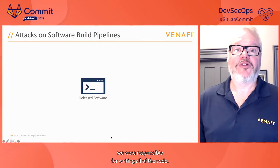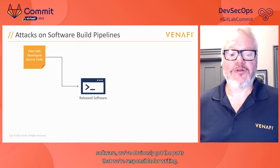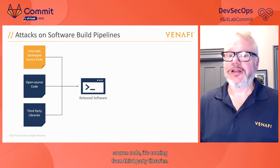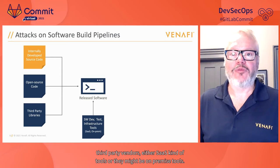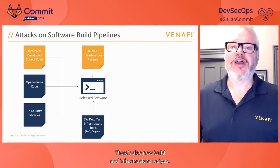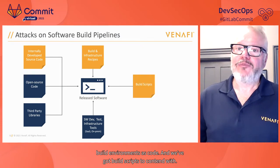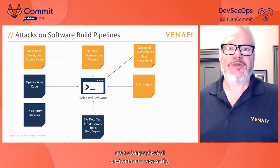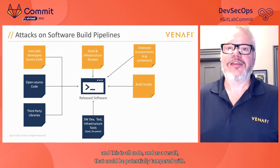One of the things that's different today is that software is a lot more complex. When I started writing software, we were responsible for writing all the code — that's not how it is today. Any release software has the parts we write, but also a lot from open source code and third-party libraries. Our build environments use lots of tools from third-party vendors, either SaaS or on-premise, responsible for software infrastructure and testing. There are also build and infrastructure recipes, infrastructure as code, build scripts, and deployed environments that could be containers, Kubernetes, and Docker — all coded and potentially tampered with.